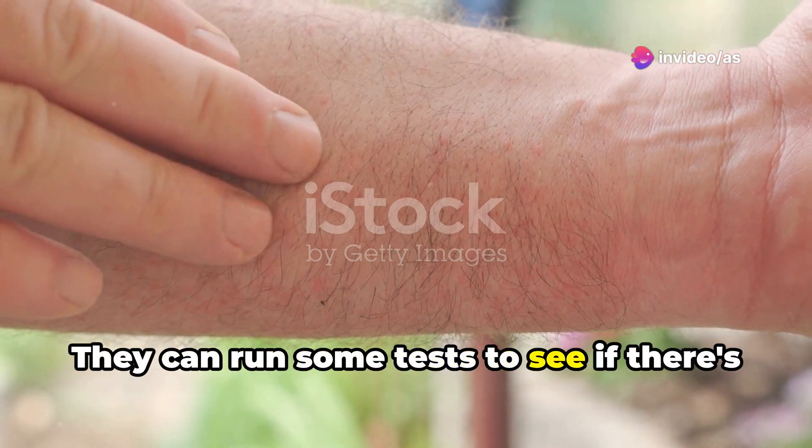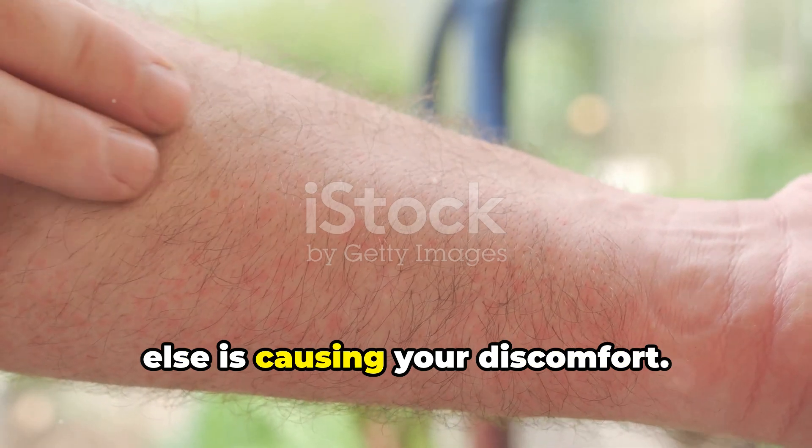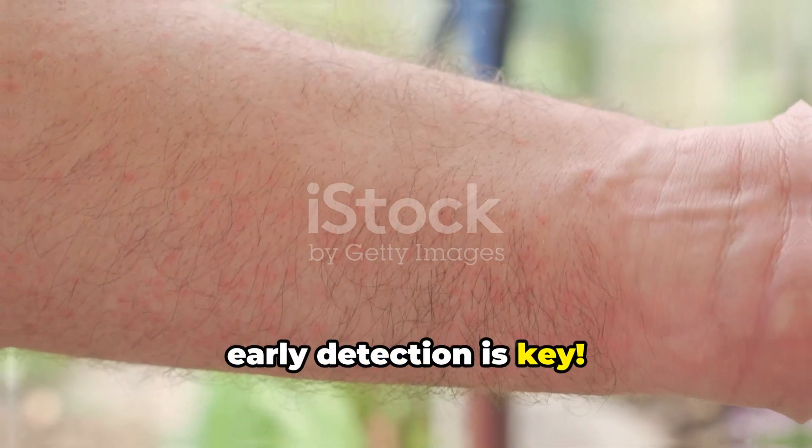They can run some tests to see if there's an underlying liver issue or if something else is causing your discomfort. Remember, early detection is key.